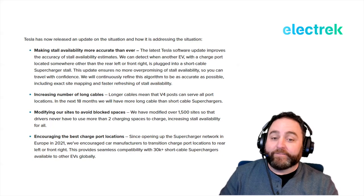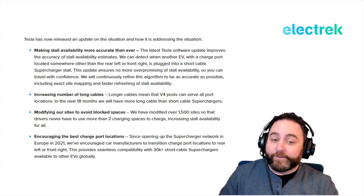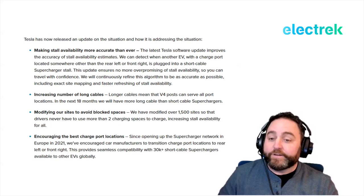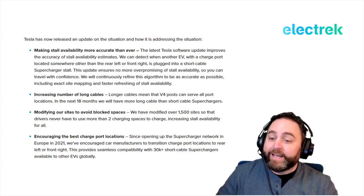First, Tesla is making stall availability more accurate. The latest Tesla software update improves the accuracy of stall availability estimates — it can detect when another EV with a charge port located somewhere other than the rear left or front right is plugged into a short-cable Supercharger stall. This ensures no more over-promising of stall availability, so you can travel with confidence.